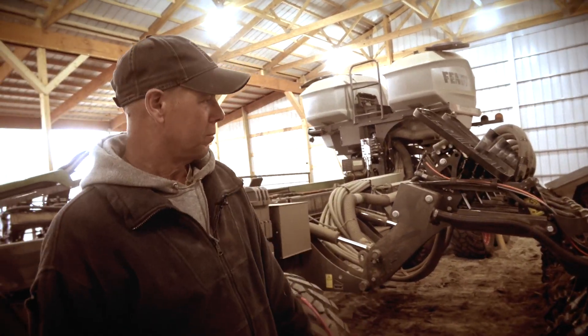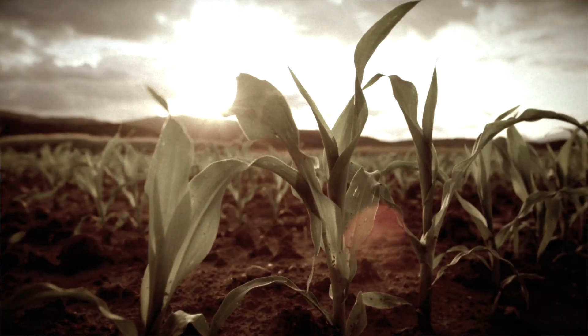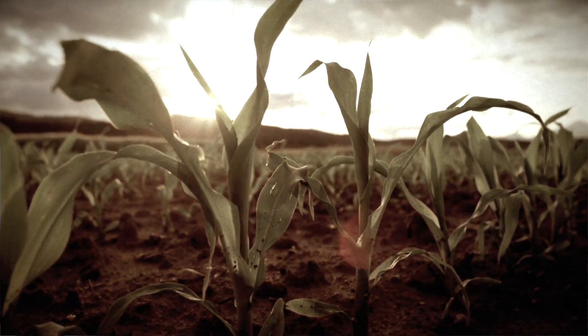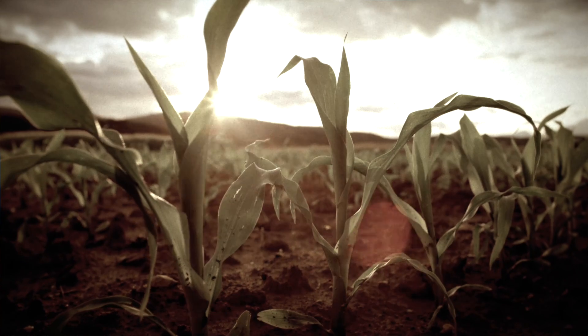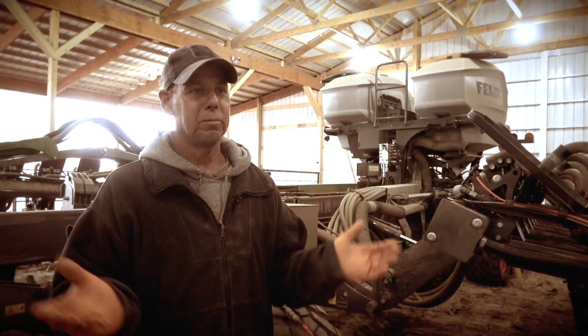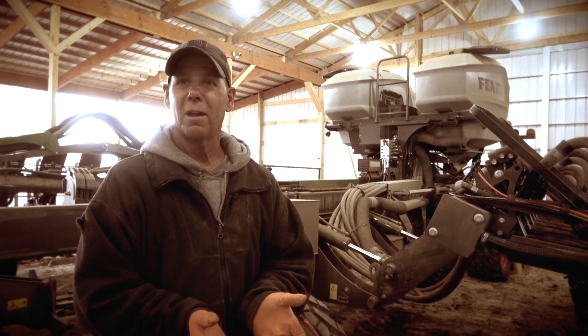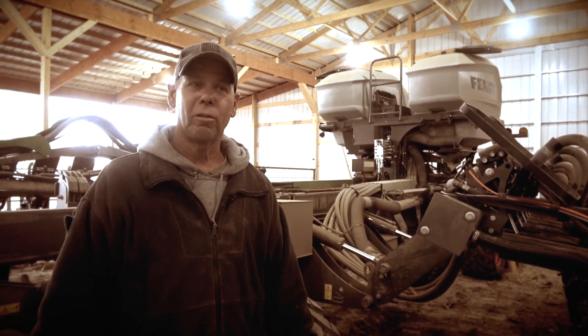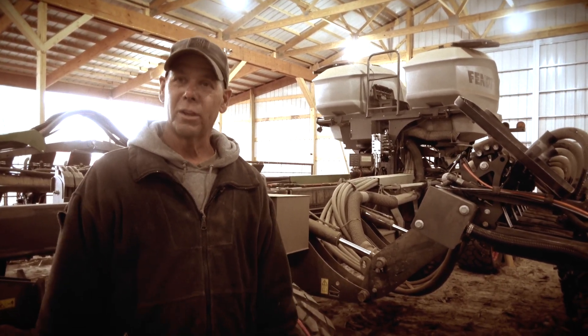We bought the Momentum Planter for the downforce. Uniform emergence is probably the number one — getting that plant off to the best start it can and having those plants at least within 24 hours of coming up with each other. They're all pollinating the same. They're all taking up the nutrients at the same time. And then as far as fungicide, you can spray everything confident that it's all being done and everything's at the same maturity.